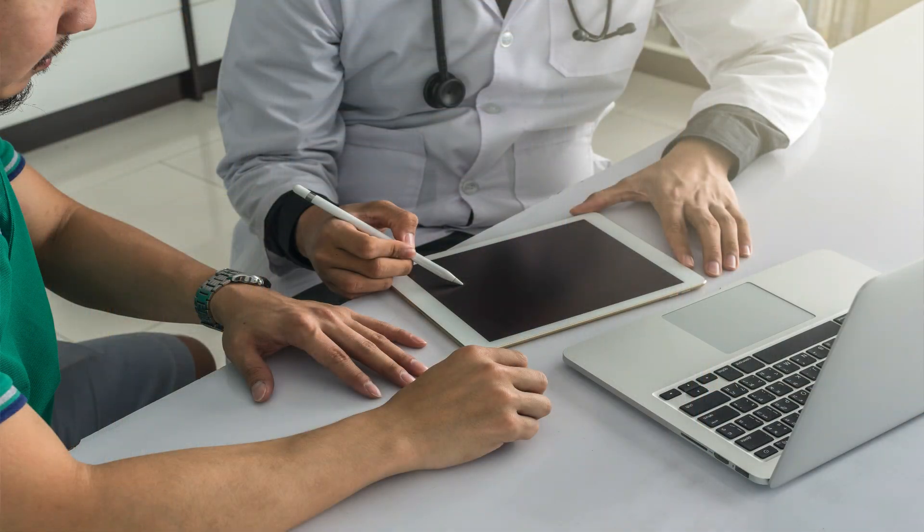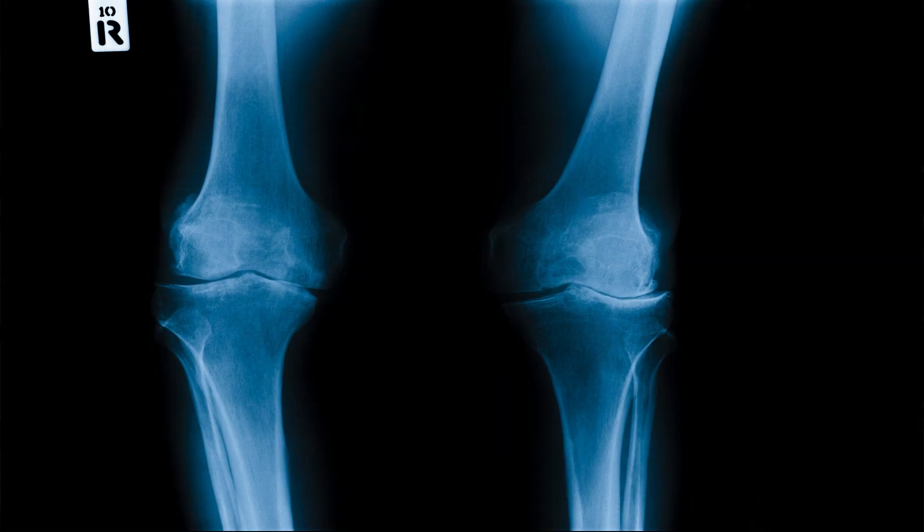Please understand that in this video I'm not giving you medical advice. This is meant for general information and educational purposes only. Before we talk about why exosomes could potentially be helpful for you and your arthritic hip or knee, we have to discuss what osteoarthritis actually is.